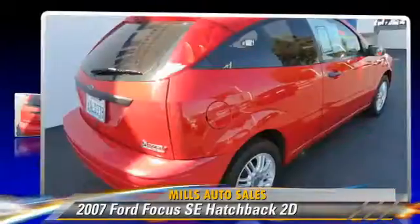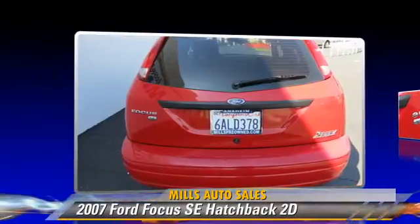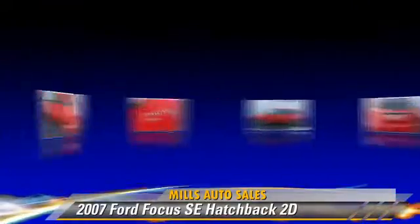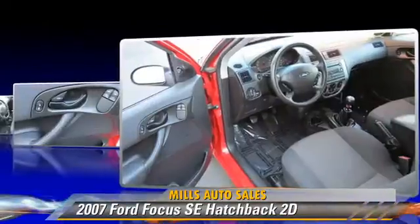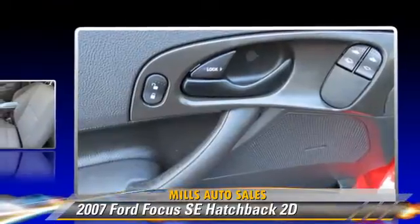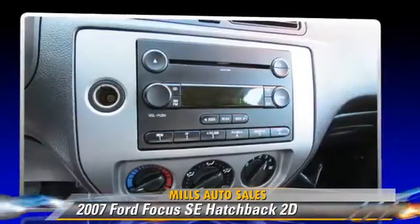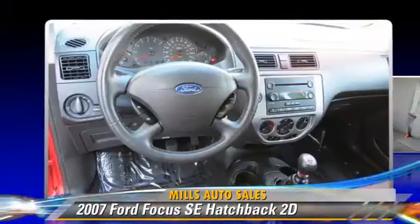The 2007 Ford Focus SE, powered by a 2.0-liter 4-cylinder engine with a 5-speed manual transmission. This front-wheel drive hatchback gets up to 37 miles per gallon. This Ford features power windows, alloy wheels, and tilt wheel. Safety features include dual front airbags and four-wheel ABS.